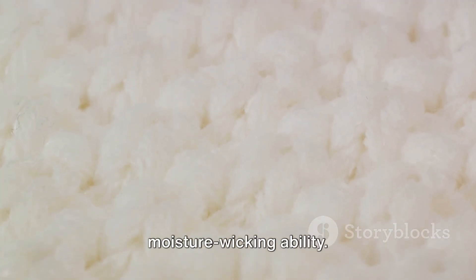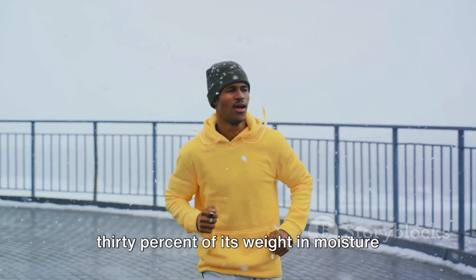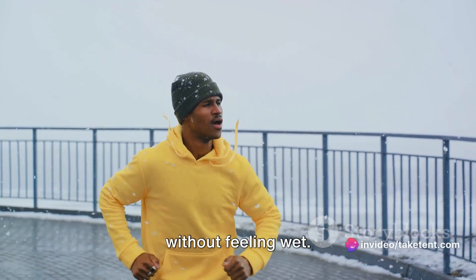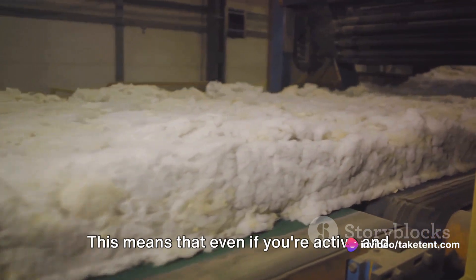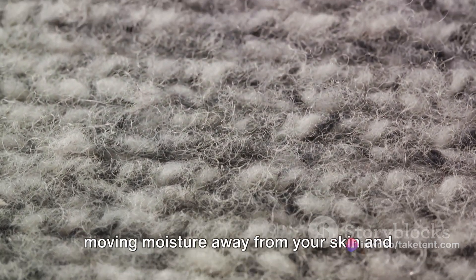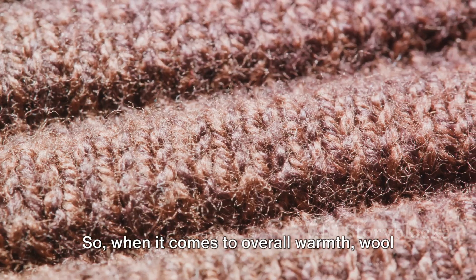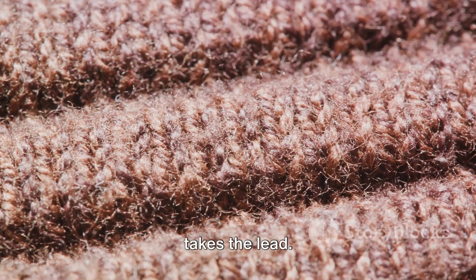But wool's secret weapon is its moisture-wicking ability. When you sweat, wool can absorb up to 30% of its weight in moisture without feeling wet. This means that even if you're active and perspiring, wool will keep you warmer by moving moisture away from your skin and reducing heat loss. So when it comes to overall warmth, wool takes the lead.